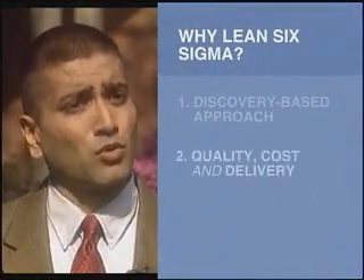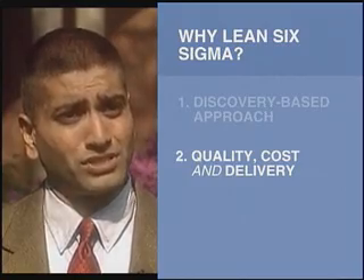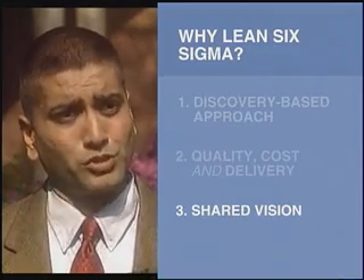Number two, most traditional methodologies focus on only two of the three key productivity metrics: quality, cost, and delivery. The wonderful thing about Lean Six Sigma is it focuses on all three. And finally, we knew we had to maintain a shared vision with our customer throughout this process, so we used the Lean Six Sigma tollgate review process to ensure that.